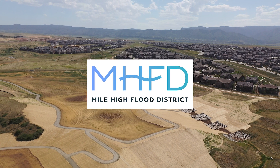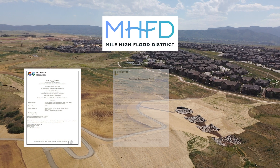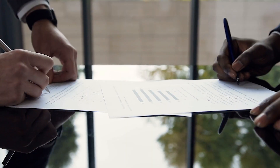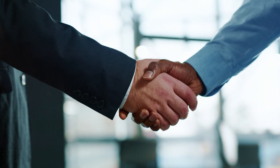The Flood District is the permittee for all project-related permits, including stormwater, floodplain, and 404. Once design, construction, and permitting is fully funded, the developer's financial and administrative obligations are met.